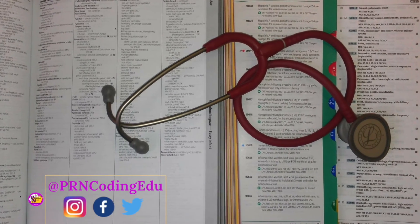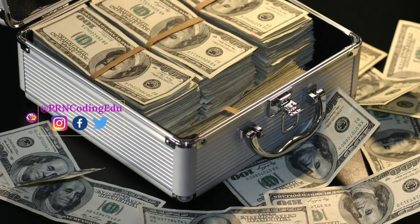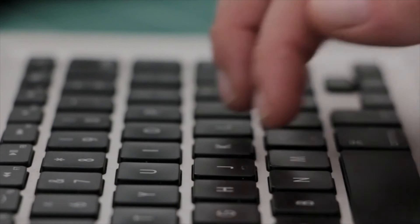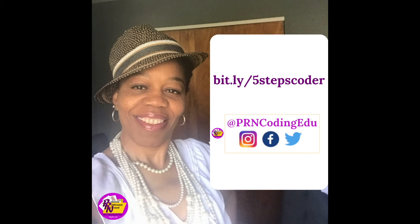I'm Clarice Warner, the girl with the pearls, the founder and education director of the Professional Reimbursement Network, LLC, where coding education is key, providing you with information, tips, and strategies on how to become a certified marketable medical coder. If you are interested in more information on these tips and others on how to become a certified marketable medical coder, check out these videos. Are you interested in medical coding but not sure where to start and scared of wasting time and resources? Let me help you with the right steps — learn more at bit.ly/fivestepscoder.